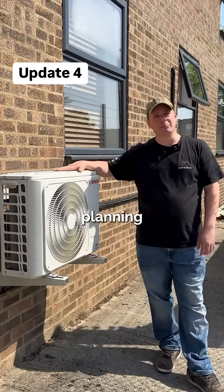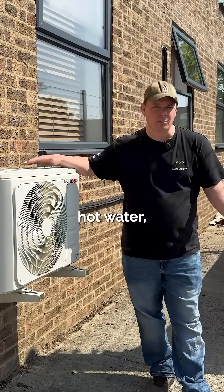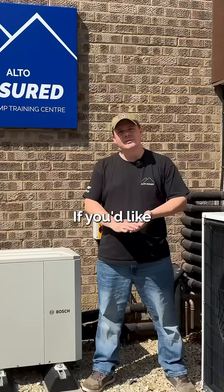Another positive change is air-to-air heat pumps no longer need planning permission. These aren't necessarily a whole-house solution — they don't do hot water — but they're ideal. We use them to heat our office and cool our office upstairs. Not having to have planning permission to put one of them in is a nice little boost.